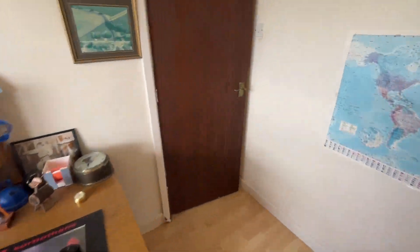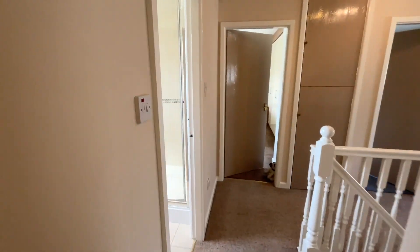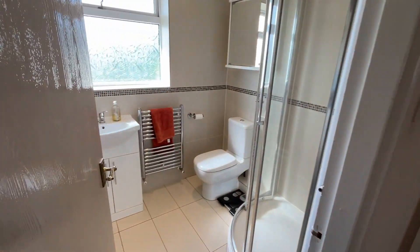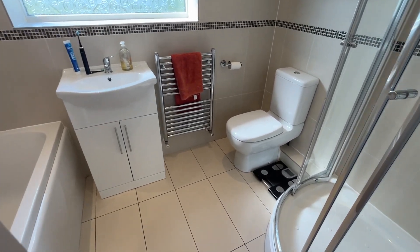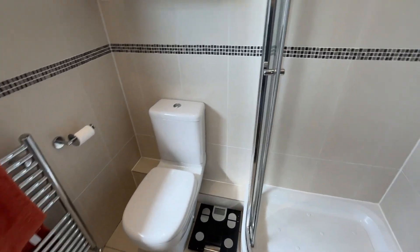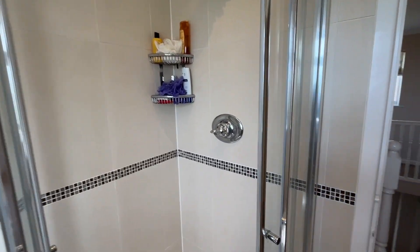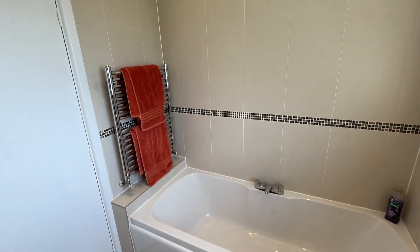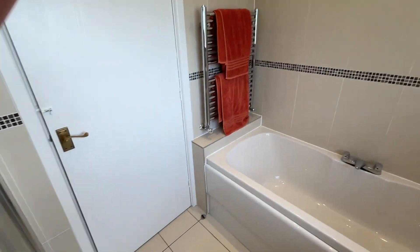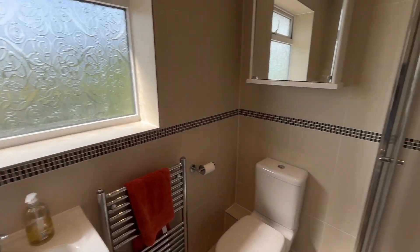Back onto the landing, we have a four-piece bathroom suite. We've got a vanity unit with inset sink, a WC, a walk-in shower cubicle, and turning around, a really good sized panel bath as well. Tiled floor and walls — nothing you need to do. Literally just move in. Stunning home.